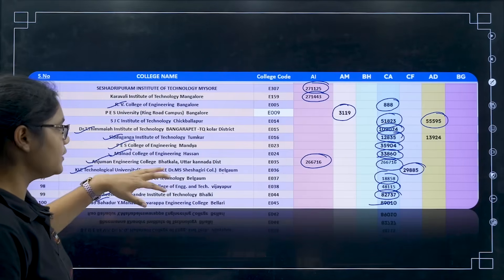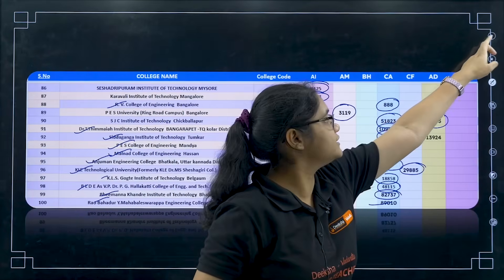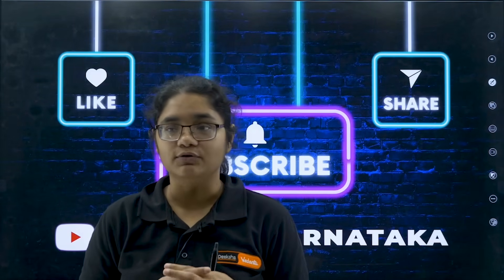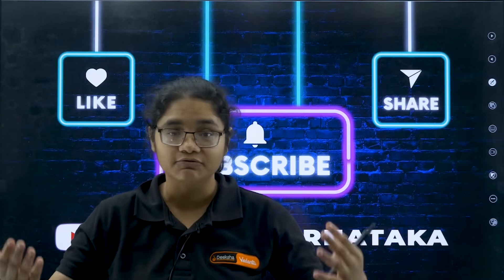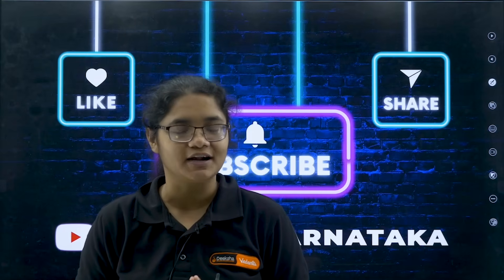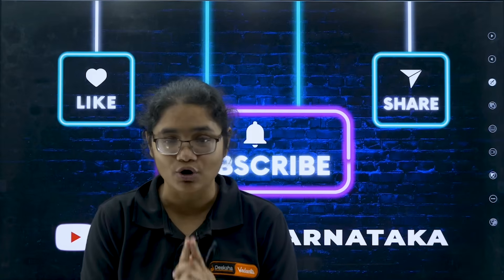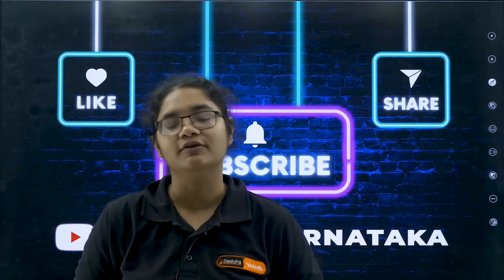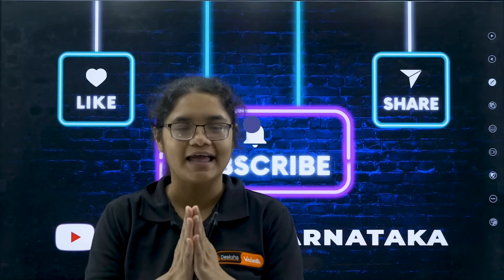So you can see these are the top 100 colleges that have branches related to AI. Definitely, if you want to try something new, exciting, and something which is going to be the future very soon, do try these branches. Comment down which branch cutoff you want to know next. All the very best for your counseling process — do not forget to subscribe as we are going to bring many more informative videos to help you. Thank you once again and best of luck.